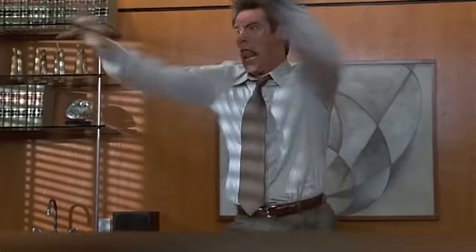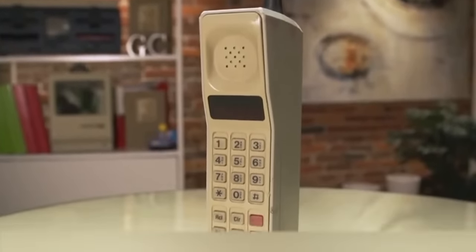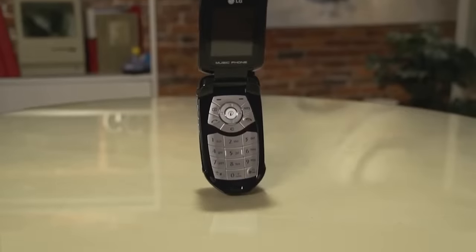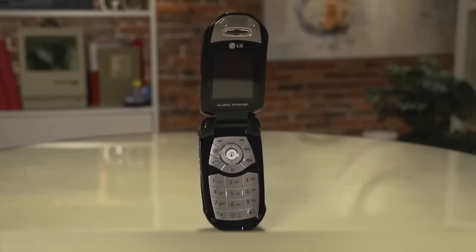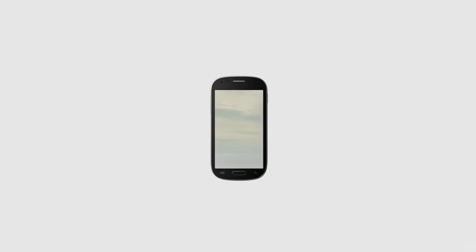Hello everyone! Do you remember the first mobile phones ever created? It all started with huge black and white receivers that looked like bricks, then it was all about flip phones and slide phones, but soon after smartphones appeared and now it seems like everyone has one.